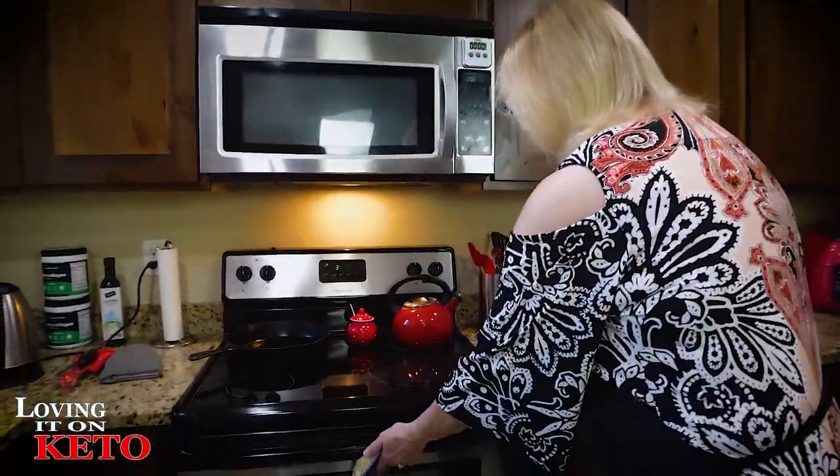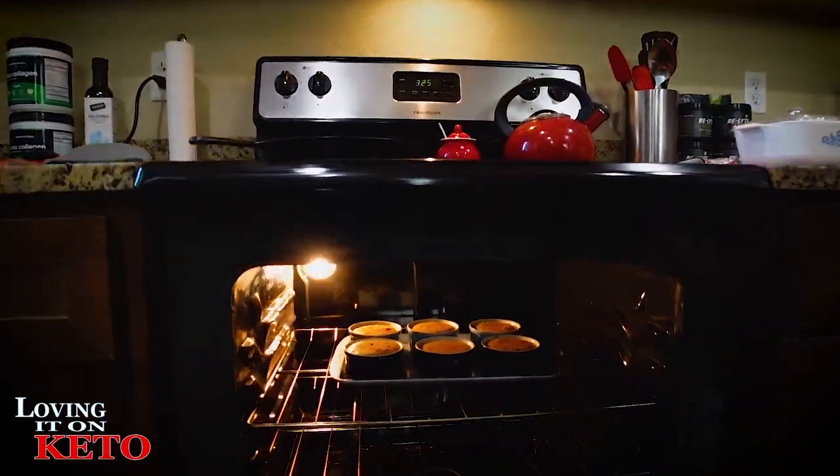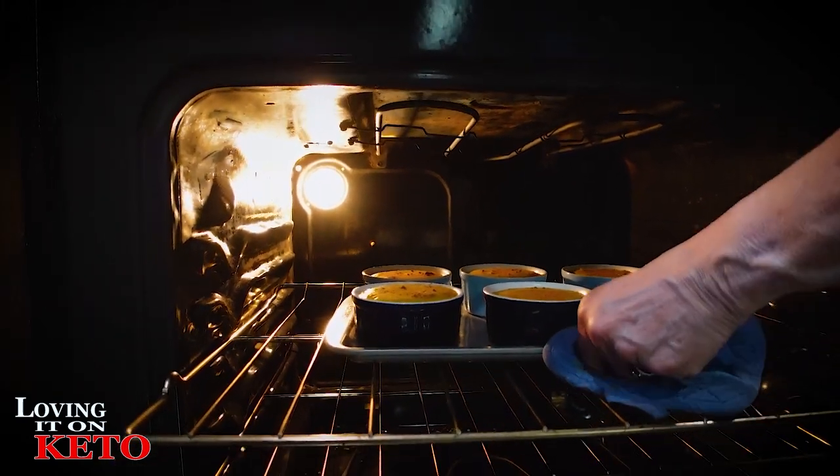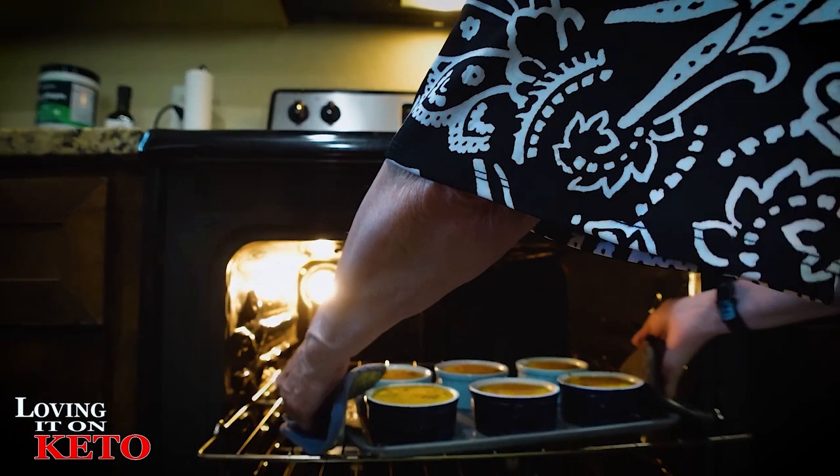I am taking my pumpkin caramel spice cheesecake out of the oven — so excited! The smell is amazing, so buttery. Look at that — look how beautiful that is.